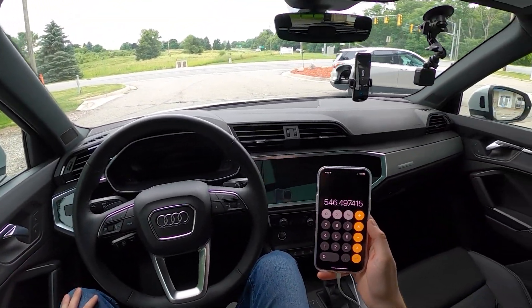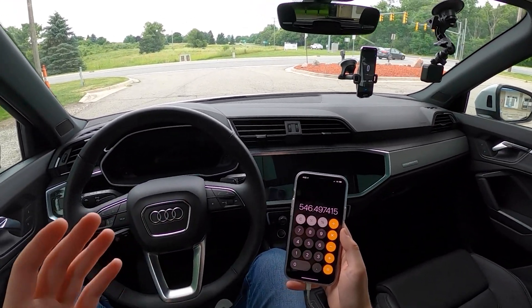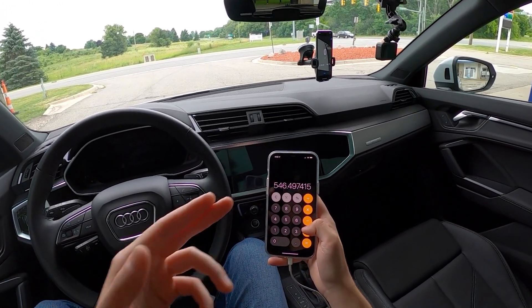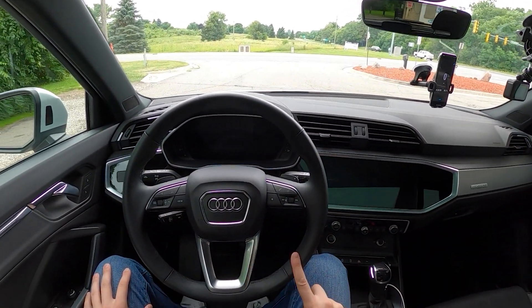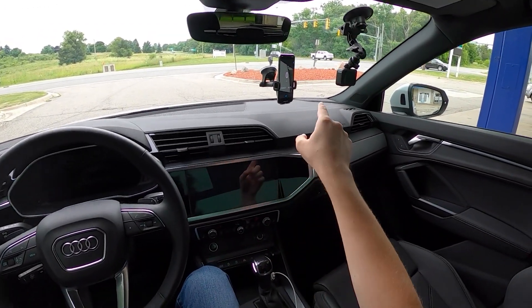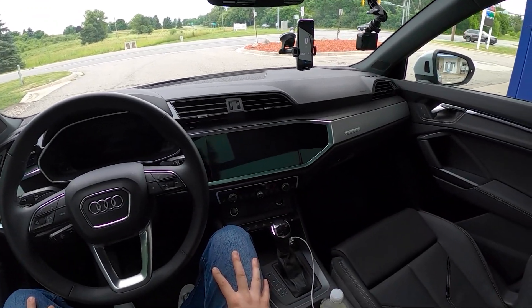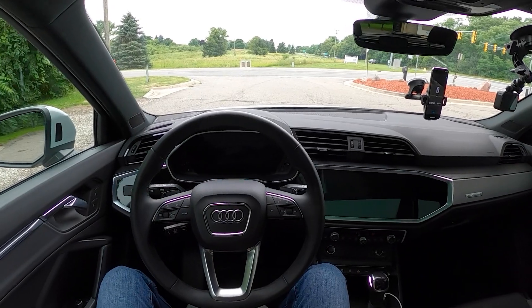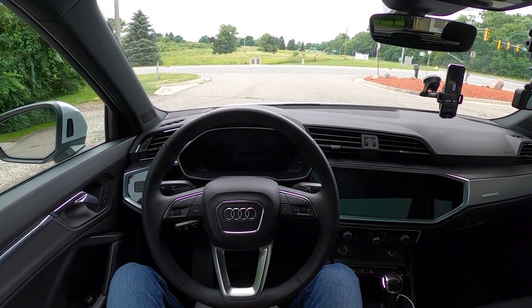So there you go: 34 MPG on regular 87 octane fuel, with 540 miles of effective highway range. You can have a luxury Audi badge and still run it on a budget. Overall, a decent car. We'll have other videos linked below, including a sound system test on the Sonos speaker system, an infotainment review, and a full real-world impressions video. But that'll be the end of our highway fuel economy test. Thank you all so much for watching. This has been Christopher Brower with Daily Motor — drive on.